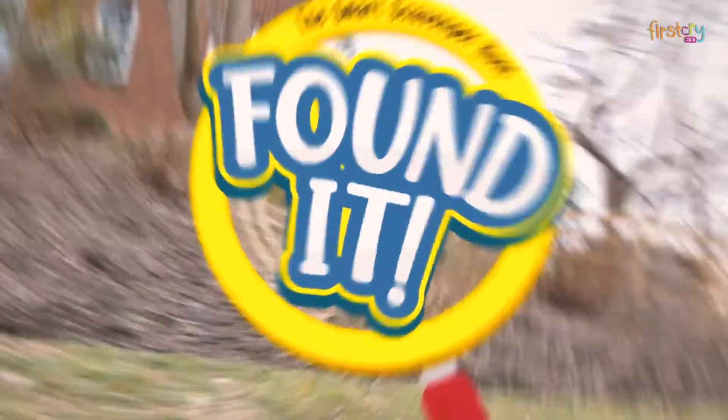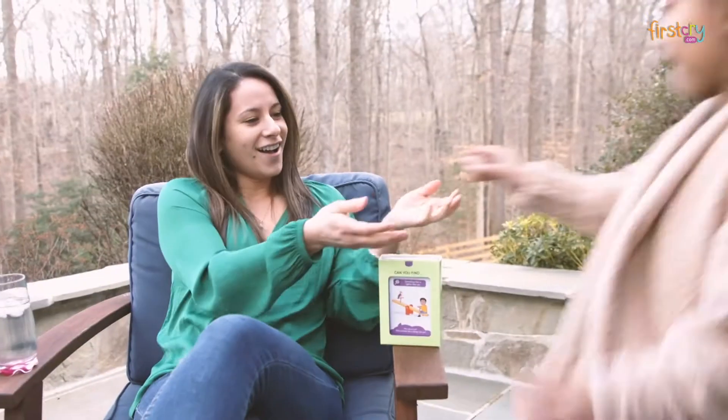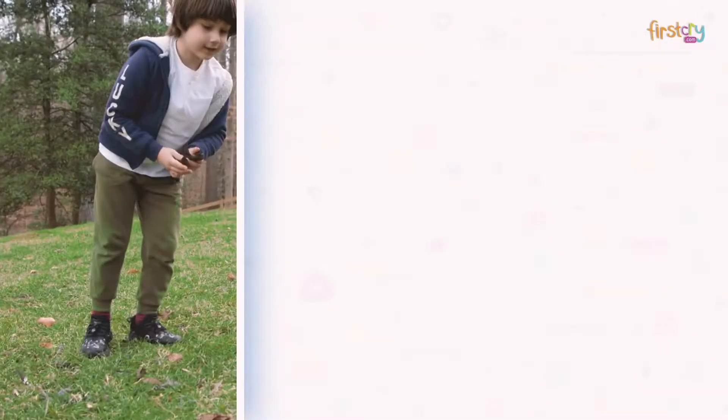Get ready to play Found It from Skillmatics, the smart scavenger hunt — a fun, educational and active search and find game for children ages 4 to 7.